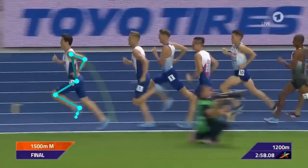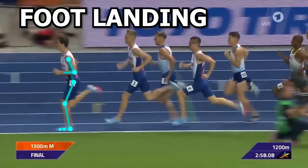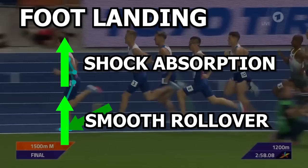As we always do, let's start at the feet. As the foot makes contact with the ground, it looks like he will be landing on the heels, but at the moment of impact, the foot quickly pulls closer to his body and he lands right around the mid to forefoot area. Landing around this region of the foot allows for Jakob to utilize the biomechanical properties of the foot for shock absorption and allow for smooth transition as the foot rolls over the ground.